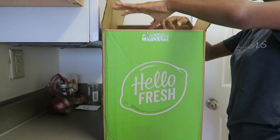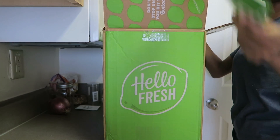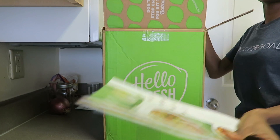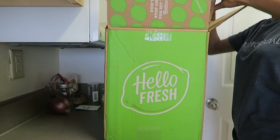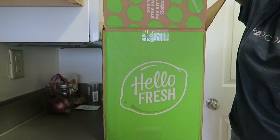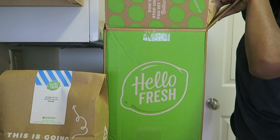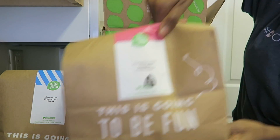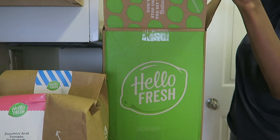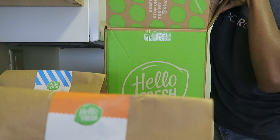HelloFresh is a meal kit delivery service. They deliver meals straight to your door with fresh ingredients, and all of the ingredients are measured out so you're not going to waste anything. You go to their website and pick the plan that you want. I got the three meals per week, two-person plan. Then you pick your selection — the classic, the veggie, or the family. There are many different options. HelloFresh is great for anybody that wants to start eating healthy or get creative in the kitchen but can't quite think of meals to prepare.